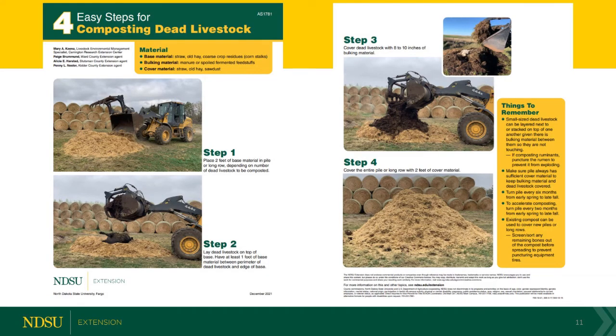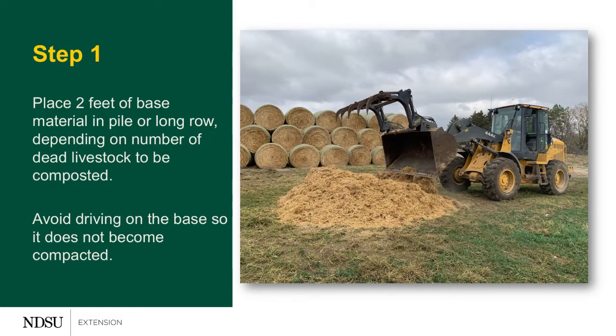Composting is going to be the third option that producers can do right now. It's an option that can be done on-farm with the resources you have, and essentially it's like above-ground burial. The process starts with a two-foot base of carbon material — that two-foot base can consist of straw, corn stalks, or old hay. We just need something that's coarser on the bottom and two feet of it so that we can allow airflow from the bottom up, like a chimney effect.